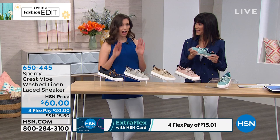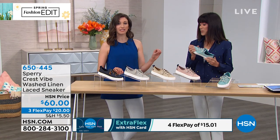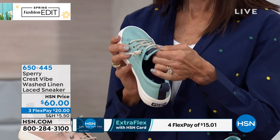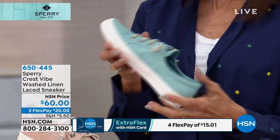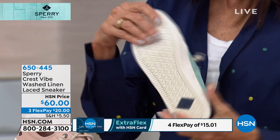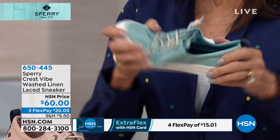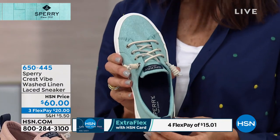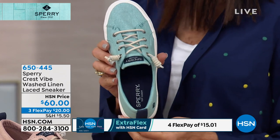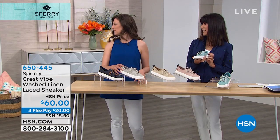I can't underestimate how much of a bestseller this has been for us. If you liked the slip-on, this is actually the same shape, so the fit is awesome — why not get both? This is so universal. You can wear it all day long. The styling is just right — you can dress it up, dress it down, wear it with shorts, crop jeans, even dresses. I love it with a skirt. That's going to be me on vacation.